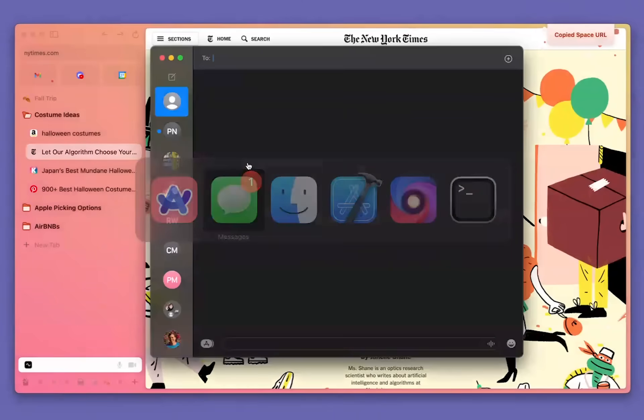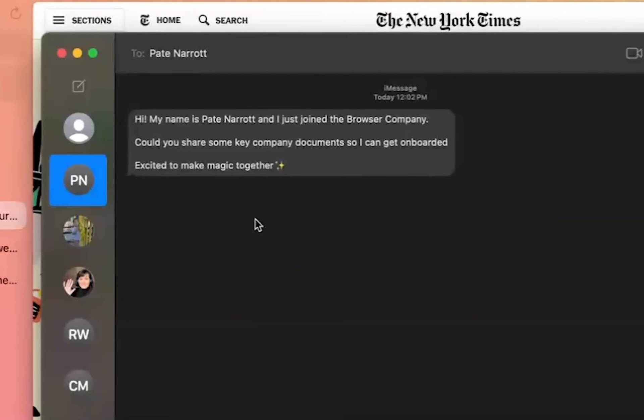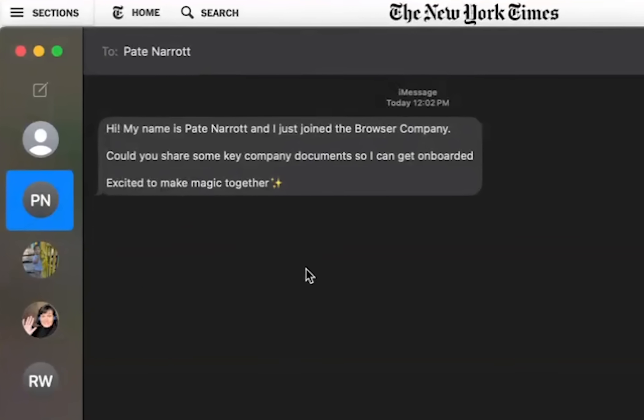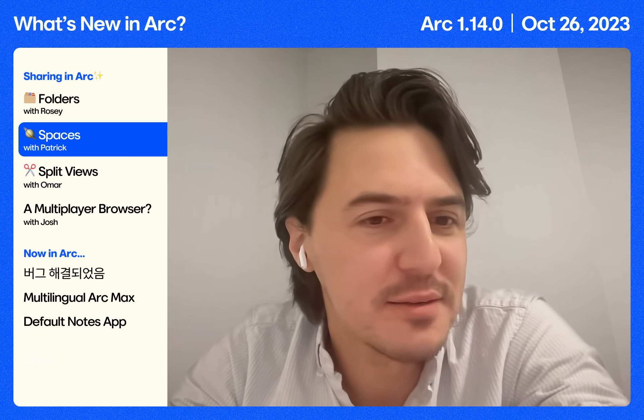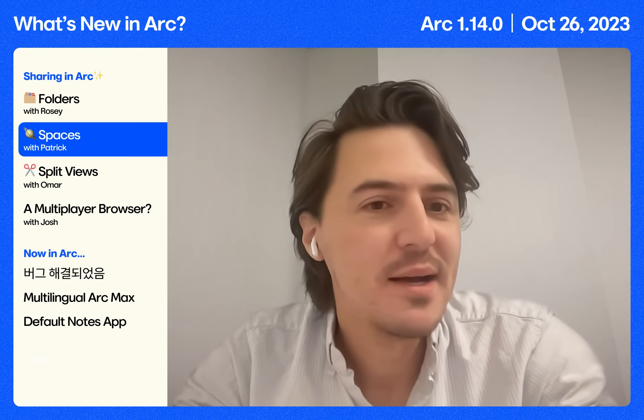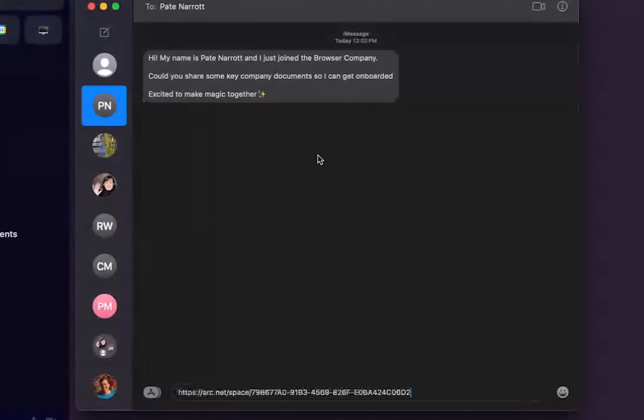I'll go over to messages. Oh, what's this? Hi, my name is Peyton Aaron and I just joined the Browser Company. Could you share some key company documents so I can get onboarded? Excited to make magic together. Sure, that doesn't seem fishy at all. I'll go over to this space, click share, and send it on over to Peyton.